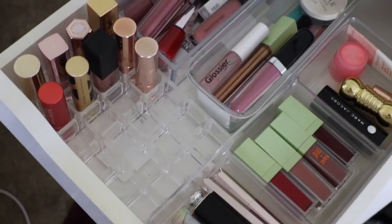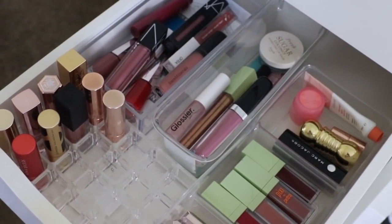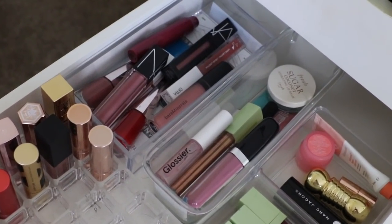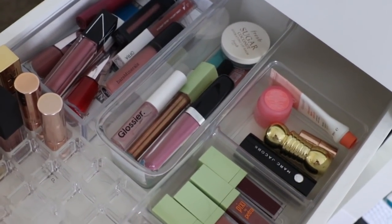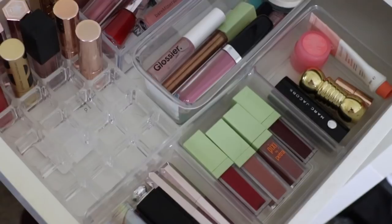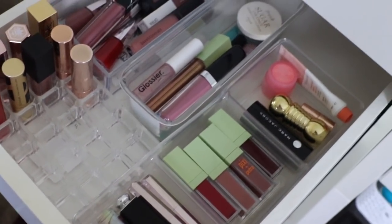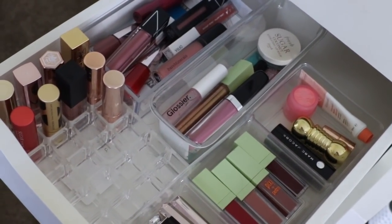There's actually room to grow — though you really need to not think about that. I have a few lipsticks, all my liquid lipsticks in the top drawer, glosses and stuff in the middle, and some other lipsticks and glosses that don't fit in the top. I think this was a major success. This was my most brutal declutter yet — I cut my collection down to about a quarter of what I started with.